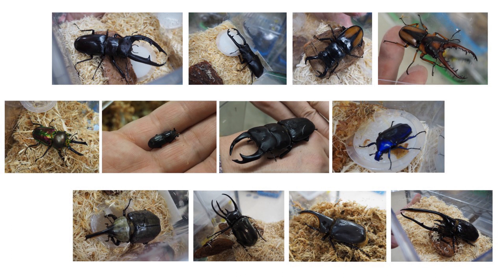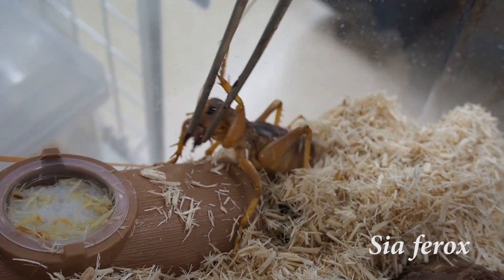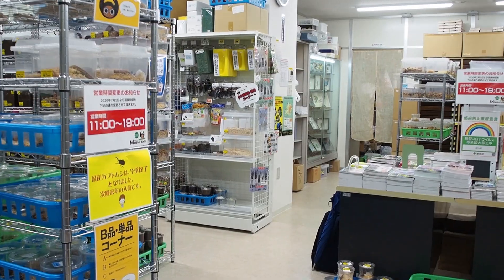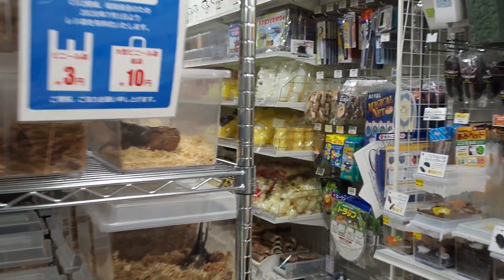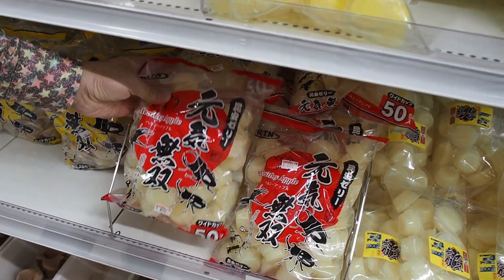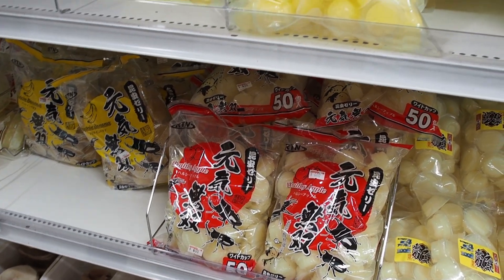Not only beetles, but they also have this unusual insect called Sia ferox, also known as a vinegaroon. This is a very huge arthropod, and if you look closer at its face, it is very scary. Besides insects, they also have a lot of equipment for keeping insects. Everything on this shelf is different kinds of jelly to feed the insects. Depending on the species and the individual, they have different food preferences, so you feed them different jelly.